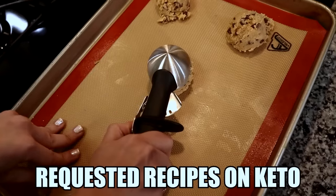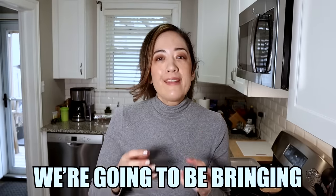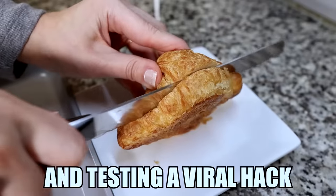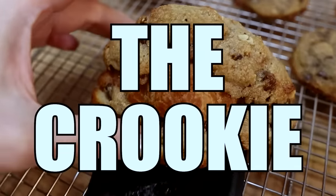Today we're going to be making one of the most requested recipes on keto: chocolate chip cookies. We're going to be bringing this into 2024 and testing a viral hack called the crookie. The crookie originated in Paris and it's basically a cross between a croissant and chocolate chip cookies.